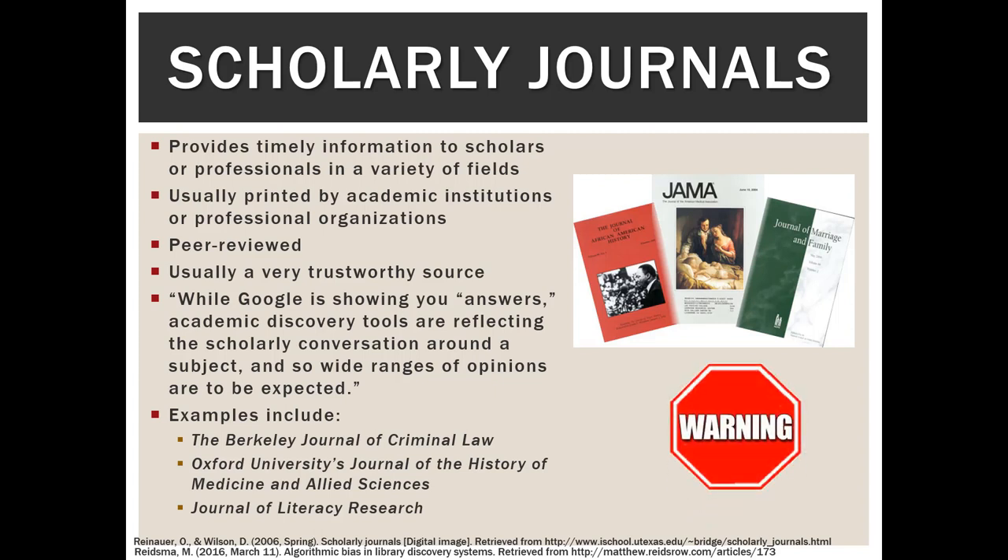Warning: when you are doing research and you click that box saying you're looking for scholarly or peer-reviewed articles, what you are telling the system is that you want articles written in journals that contain peer-reviewed articles. That does not mean that every article within that journal is itself peer-reviewed. For example, scholarly journals will print letters to the editor, opinion pieces, conference proceedings, and calendars of events — none of those are peer-reviewed. So you have to double-check and not assume that just because an article is in a scholarly journal, it's peer-reviewed.